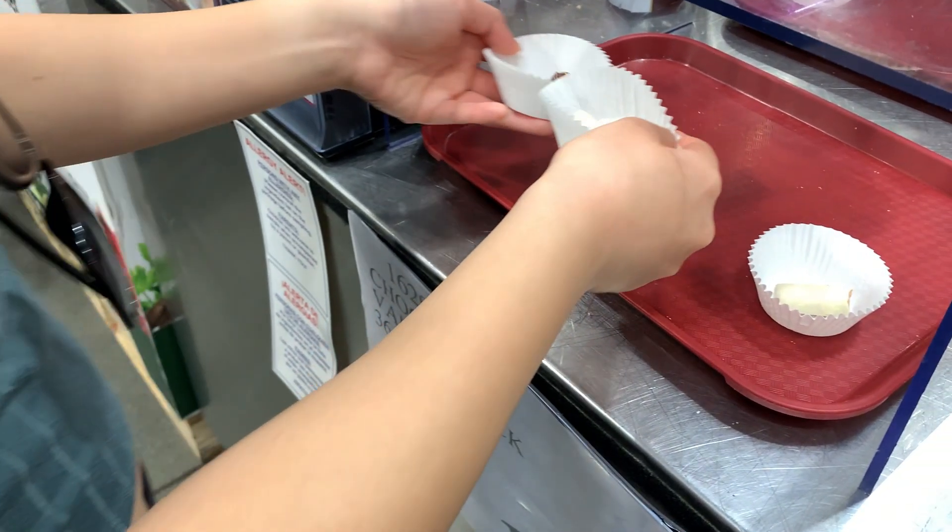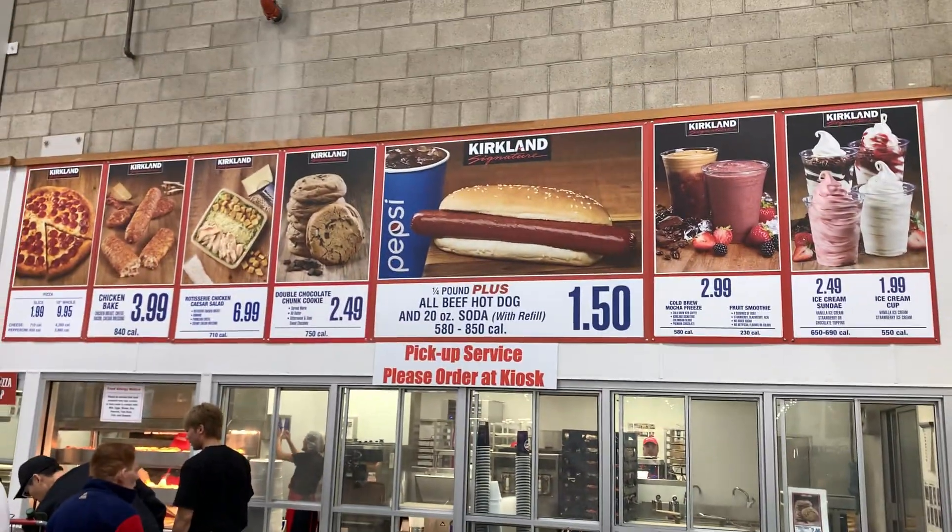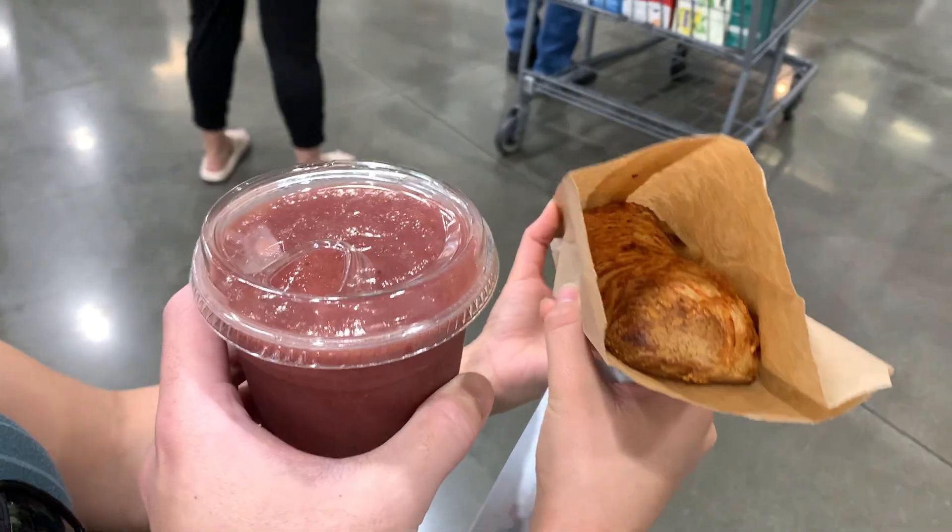Anyway, step three, walk around Costco and try all the free samples. But while we're at Costco, you have to stop by at the food court to get a smoothie and a chicken bake. I mean, that's just tradition.